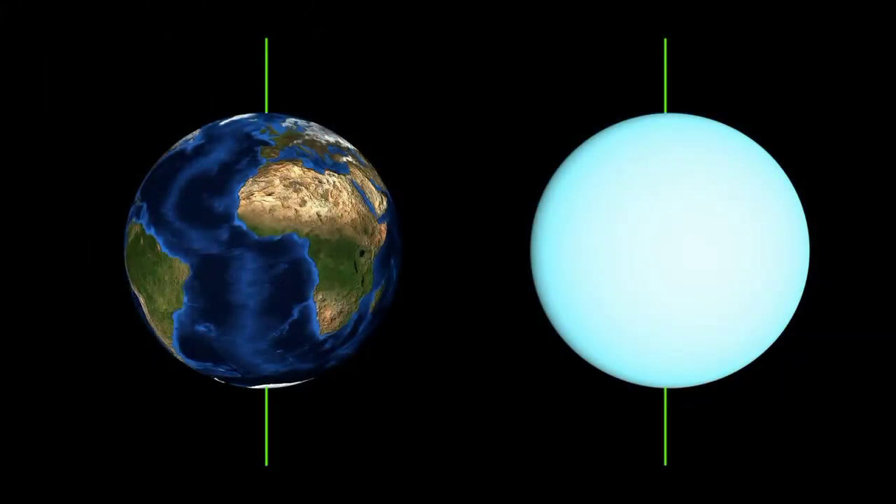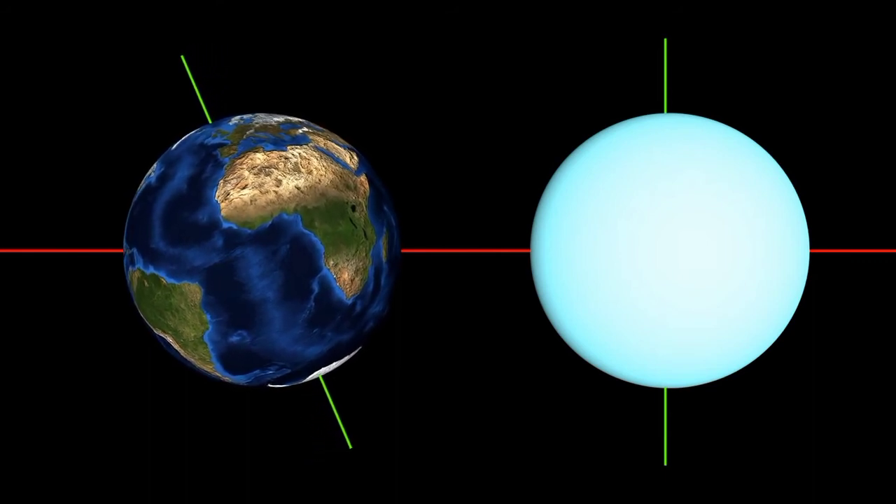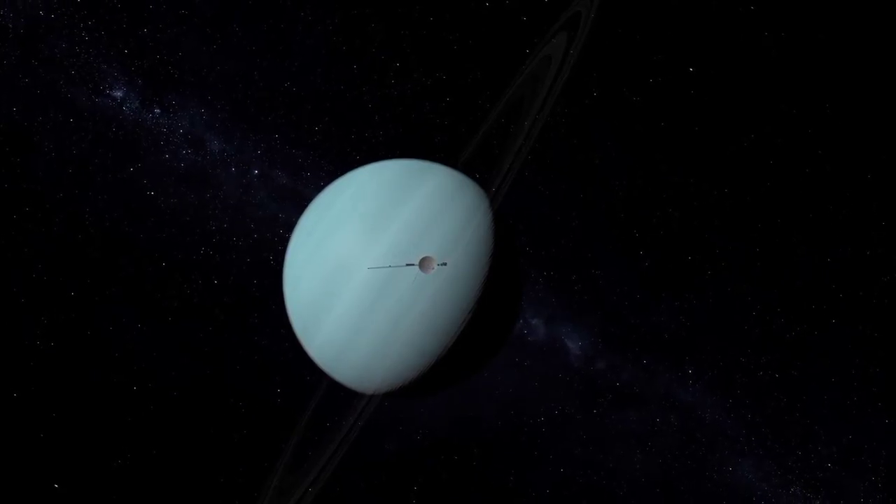Perhaps the most interesting thing about Uranus is how odd its rotation is compared to all of the other planets. The axis of rotation for every planet other than Uranus is roughly perpendicular with their orbital plane. However, Uranus' axis is tilted almost 98 degrees, which effectively means that Uranus rotates on its side. The result is that Uranus' north pole points at the Sun for half of its year, while the south pole points at the Sun the other half. During parts of its orbit, one or the other pole directly faces the Sun, meaning the planet gets around 42 years of direct sunlight followed by 42 years of darkness.